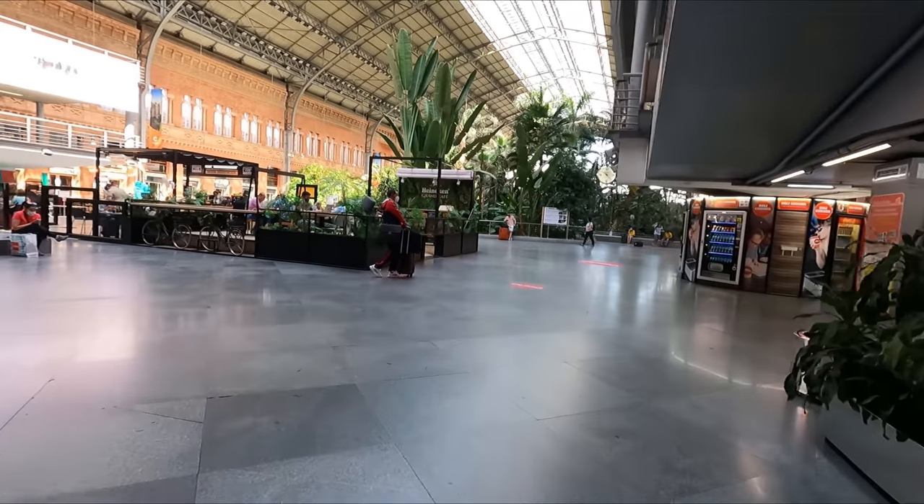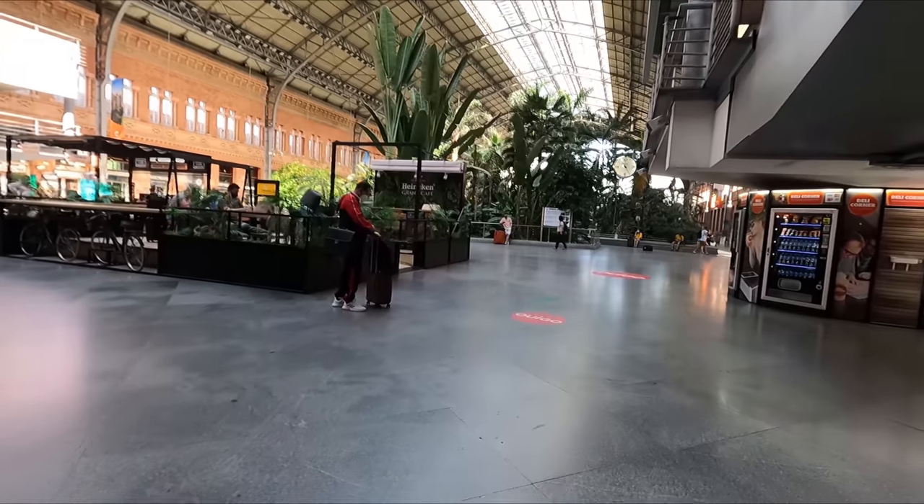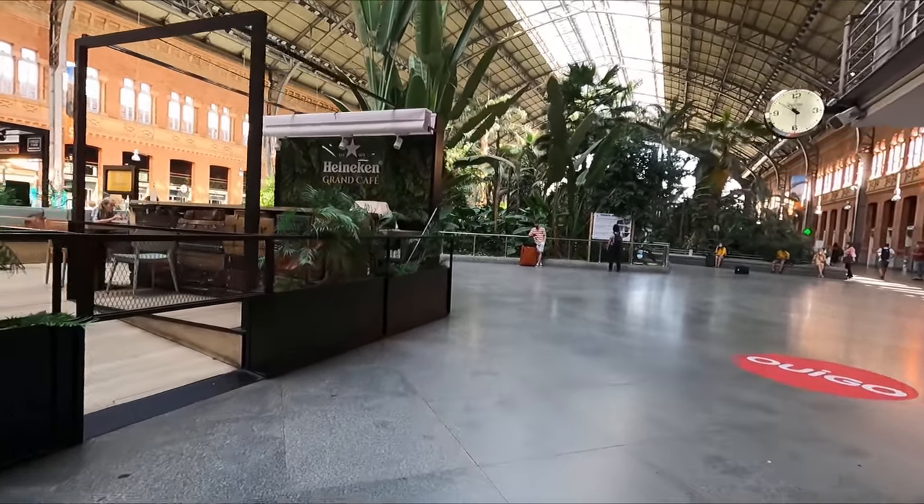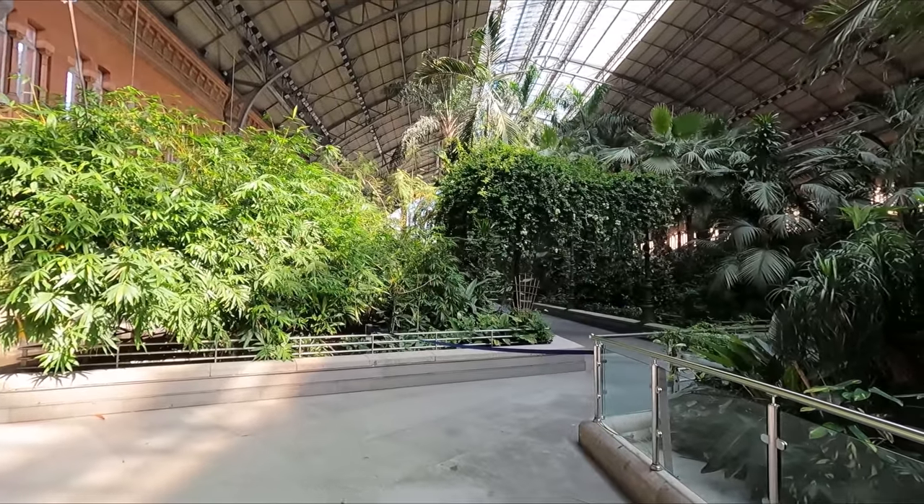Of course, I couldn't show you around Atocha without paying a visit to its iconic tropical gardens. The garden features over 450 different species of plants from all corners of the world.